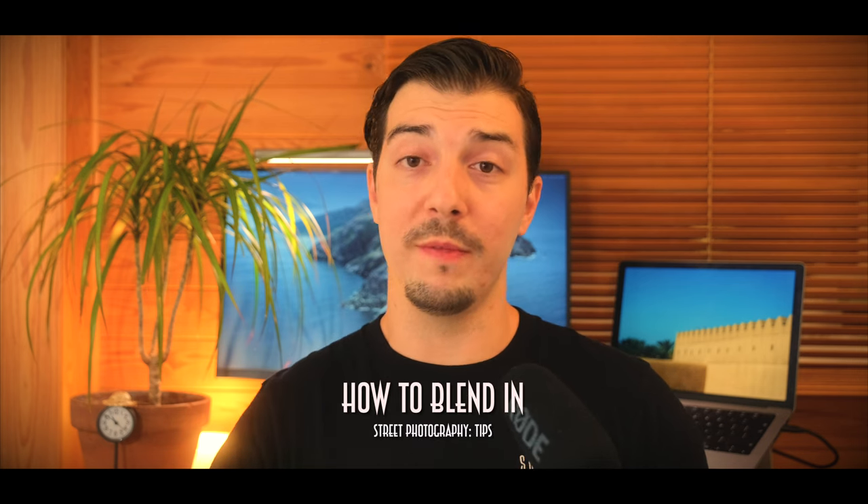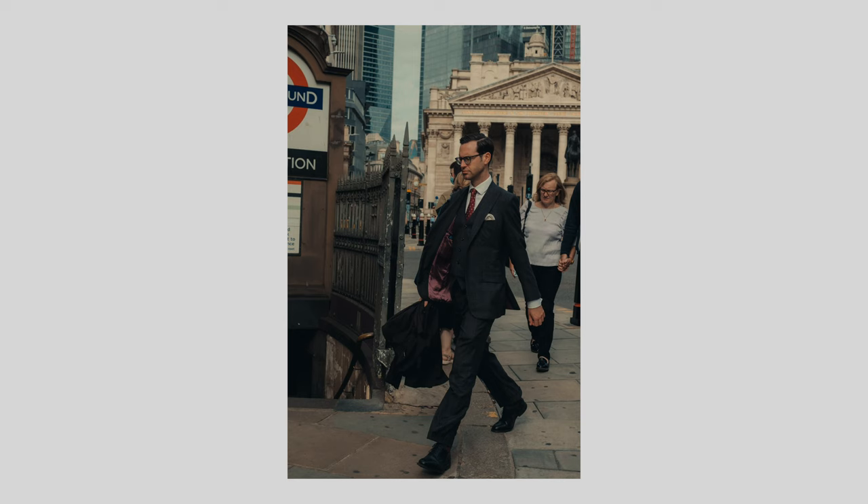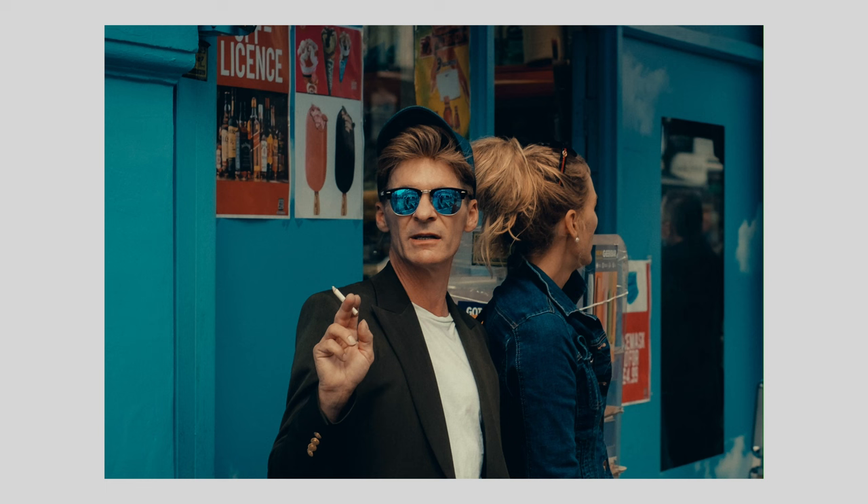A question I get asked all the time is how do I do street photography without getting noticed? So in today's episode I'm going to go through four ways you can blend in a bit more, be a bit more discreet for the next time you go out to shoot. These tips should hopefully make street photography a bit more fun and a little less nerve-wracking for you, which in turn should improve your photography as well.